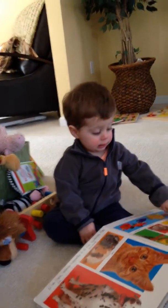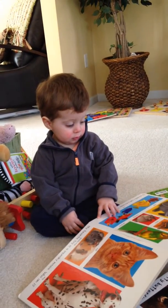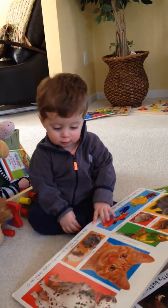Rabbit. Rabbit, yes. What do rabbits do? Do they go hop, hop, hop?